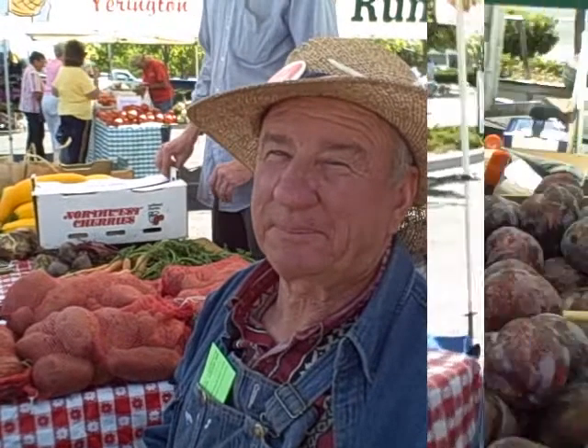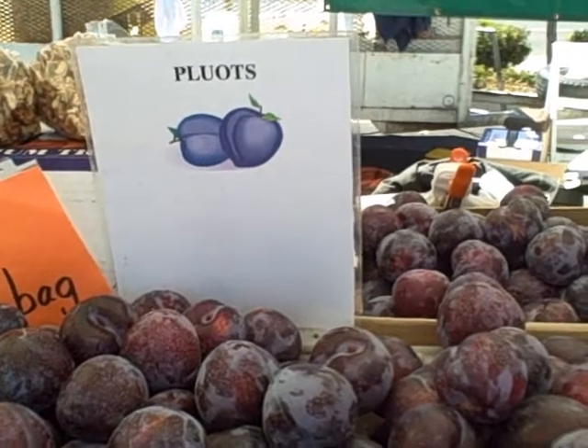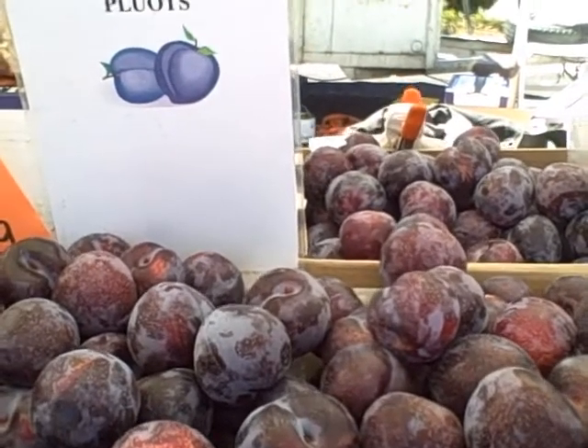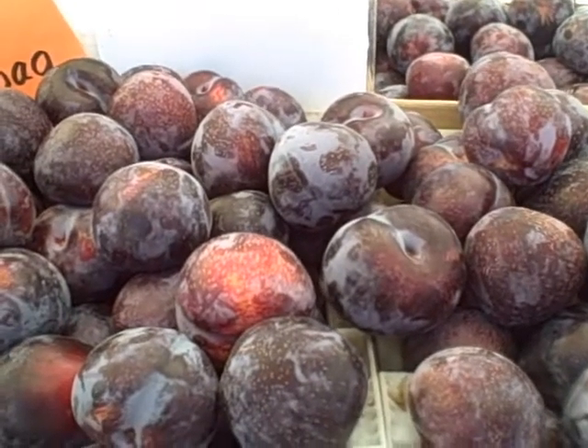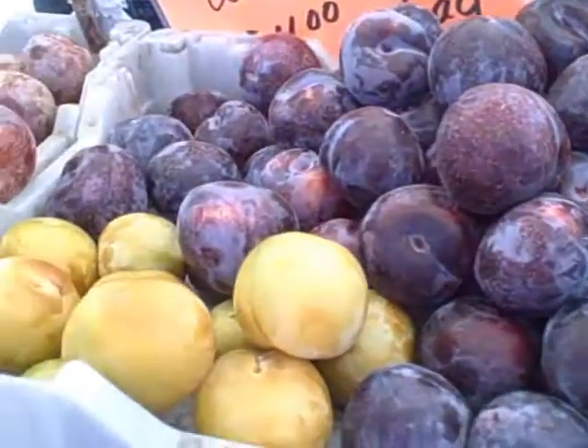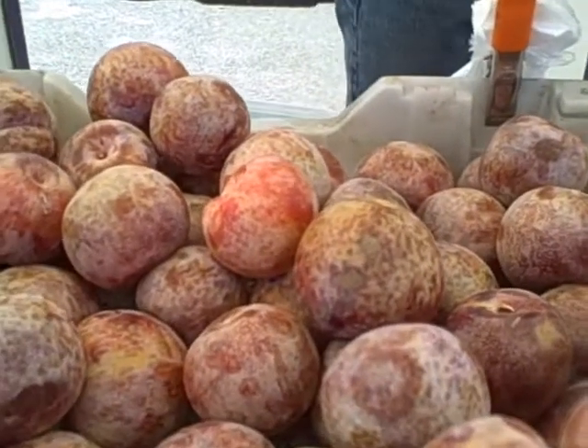Well thank you Carol. Okay so I'm still at the farmer's market. Here are some pluots — I bought some of those. They're the flavored kings. These gold ones are the flavored queens. What kind are these? Dapple dandies.